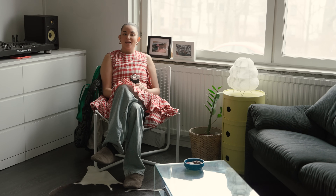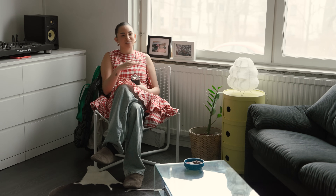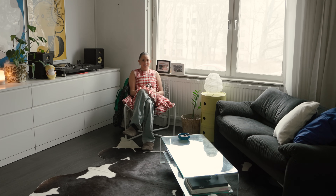Hi guys, welcome to my home! It's my turn to show where I live. This is a small place, so that's why we're not doing a walkthrough vibe — if we did, it would be over in two minutes. So this is the living room.